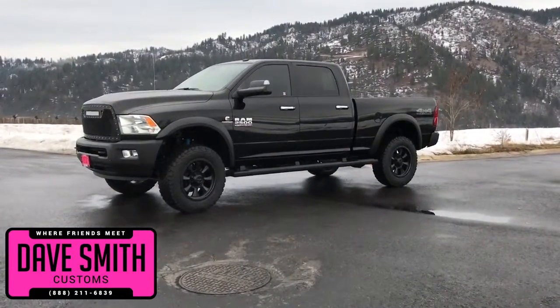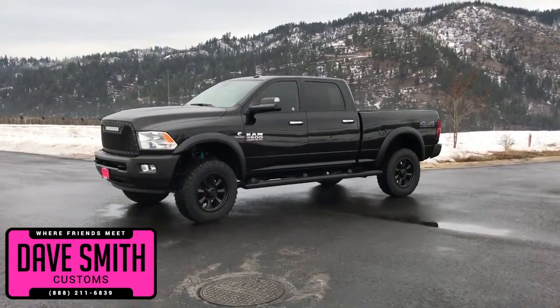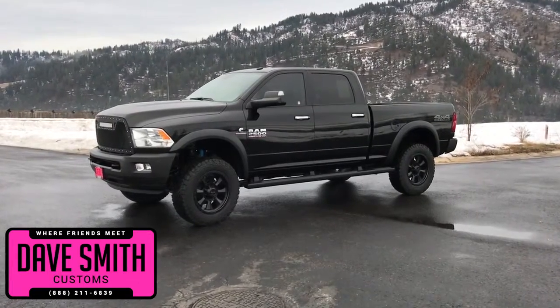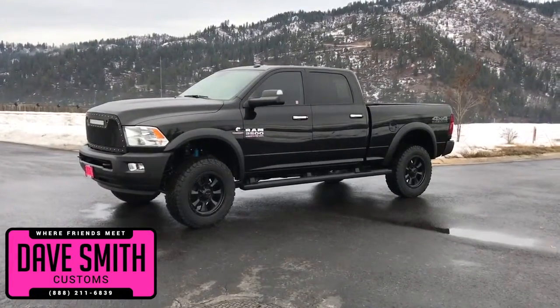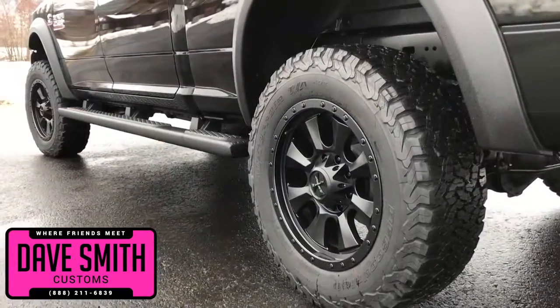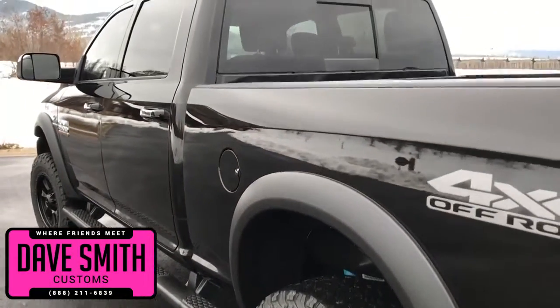Here at Dave Smith Motors, we pride ourselves in doing customized accessories better than anyone. Today I want to give you a quick look and walk around of this brand new 2017 Ram 2500 SLT Crew Cab 4x4 in brilliant black crystal exterior paint color. This, my friends, is a prime example of what our Dave Smith Customs team can do for your new truck.